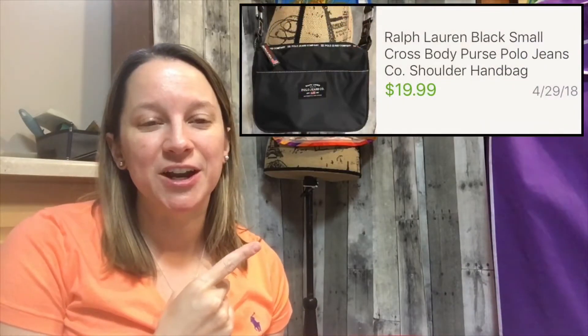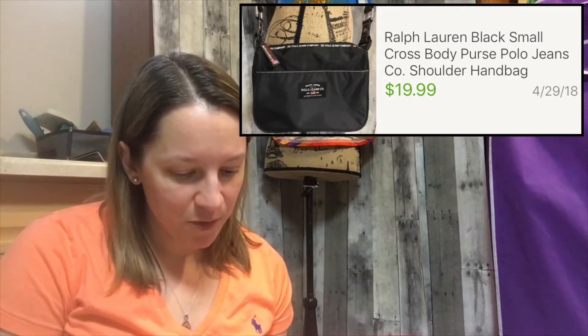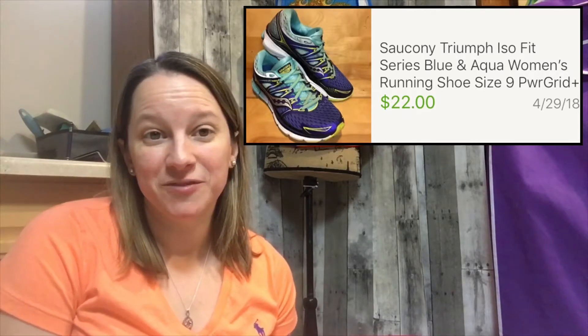The next bag that I sold is this one here. This is a Polo Jeans Ralph Lauren purse. It was a really cute, tiny purse, more of a vintage style — a vintage line that they sold. I paid $4 for it and I sold it for $19.99. So I had some really pretty high sales this week, which was nice. My favorite pair of shoes is this pair here — this is a Ciccone ISO series, which I haven't sold before, but they really caught my eye because they were a pretty blue color. I paid $4.50 for these and I sold them for $22.00. I've been sitting on those for a little while as well. That was a nice sale.